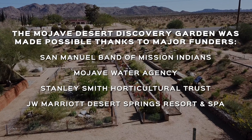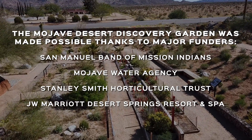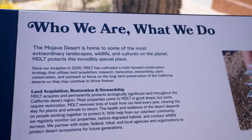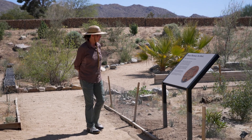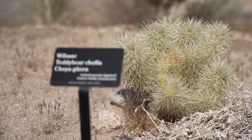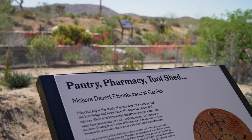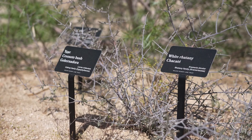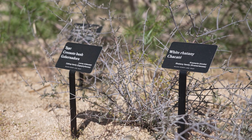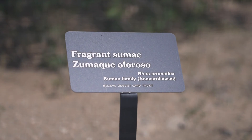We decided to create the demonstration garden as a place for people to come and learn about MDLT and what we do. As we were developing the garden signage, we knew from the beginning that we wanted it to be as inclusive as possible, so we decided to include Spanish and Serrano languages on the welcome panel and on all of our plant identification markers. It was really a wonderful experience working with San Manuel on this project — we worked closely with their cultural advisory working group and their language revitalization program.